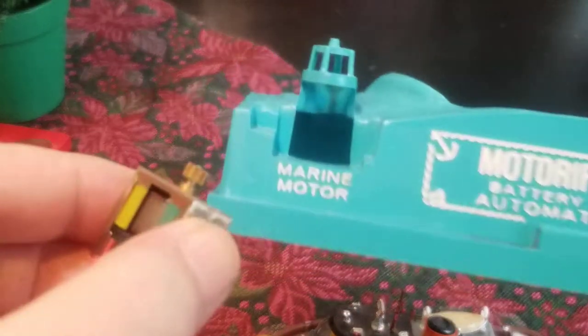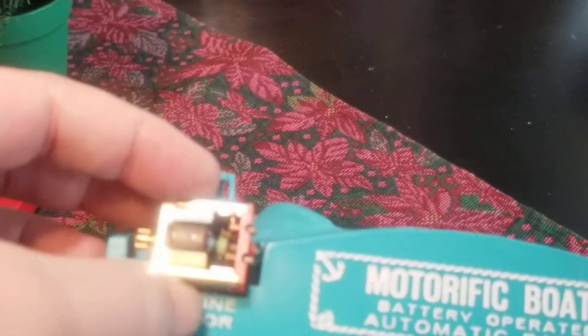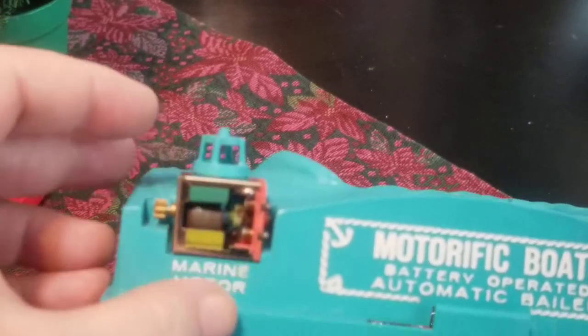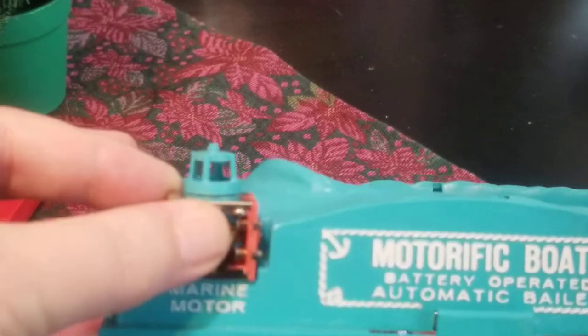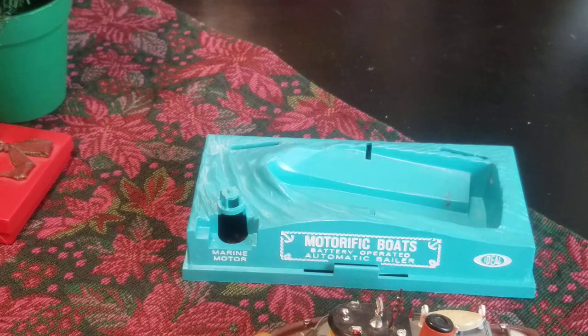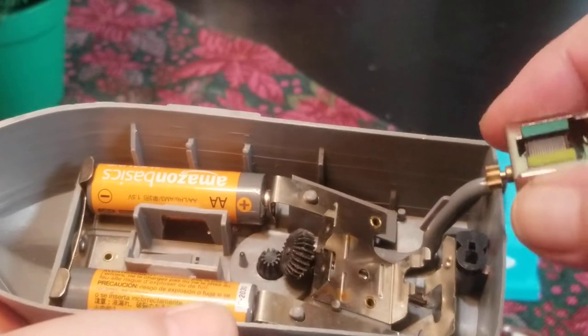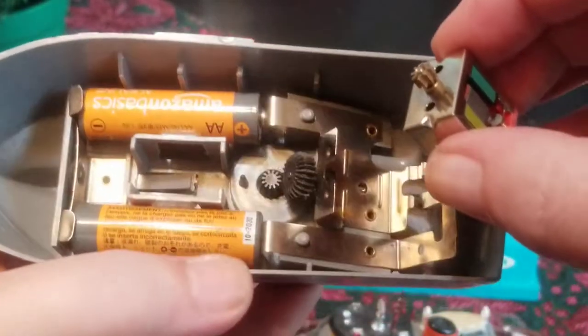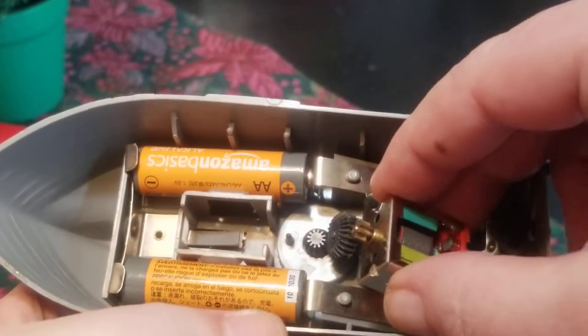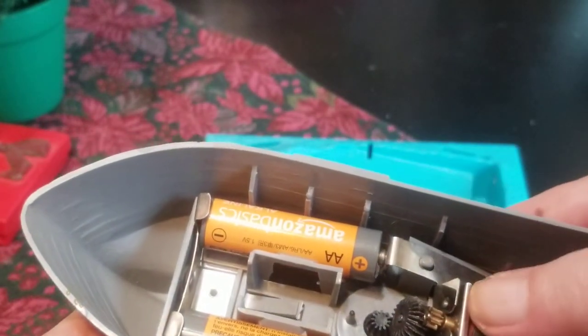This is that little marine motor — it goes right here when you're displaying it. And then when you want to feel like you're working at the boatyard, you take this out and just drop it in. There's a little bracket here, and that's it.